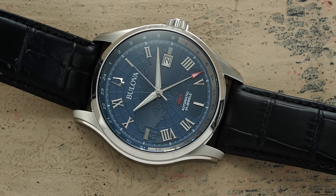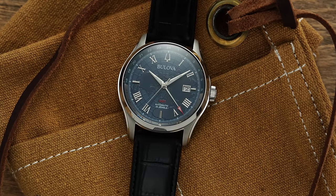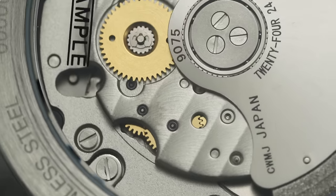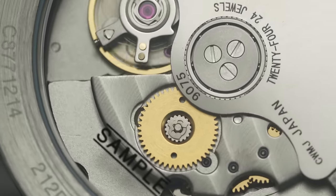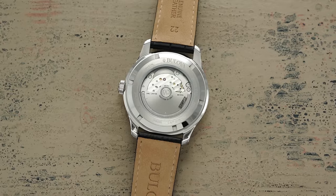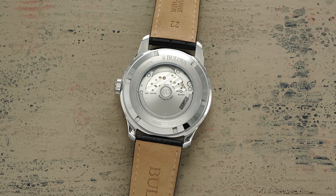In recent years we've seen more attainable true GMTs from the likes of Tudor, Longines, Mido, and Seiko, but no one has been able to put a true GMT movement in a watch retailing under $1,000 — making this Wilton GMT all the more impressive. Visually, the caliber is utilitarian in its finish, but does offer some nice Geneva striping across the circular central bridges. Looking at where the movement sits within the case, there appears to be room for a smaller case in the future, which may be an encouraging sign of what's to come.